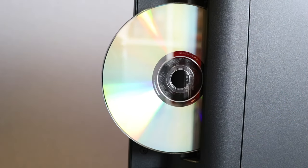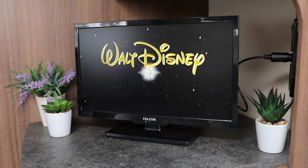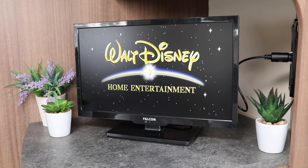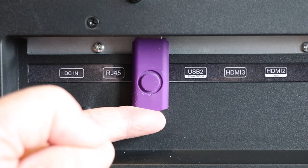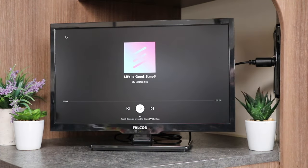The TV also has a built-in multi-region DVD player which provides entertainment without the need for TV reception or internet connectivity. Plug a USB drive into one of the two USB sockets and videos, music and pictures stored on the USB drive can also be viewed.